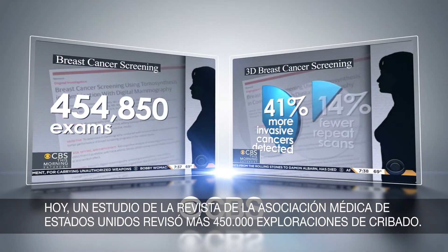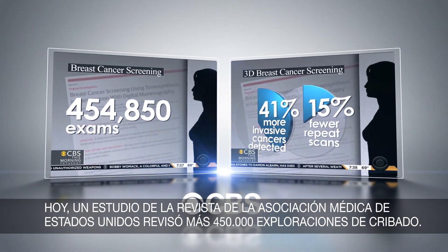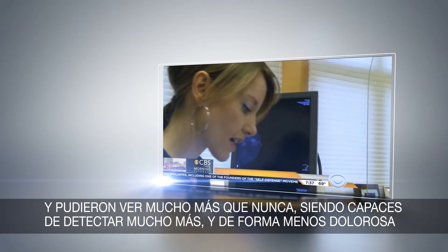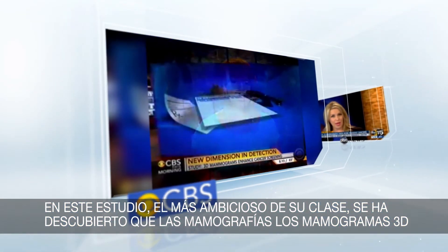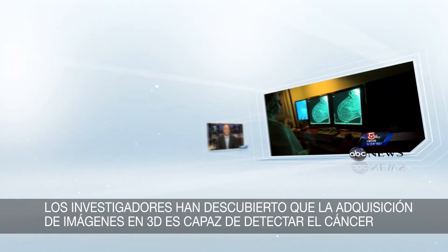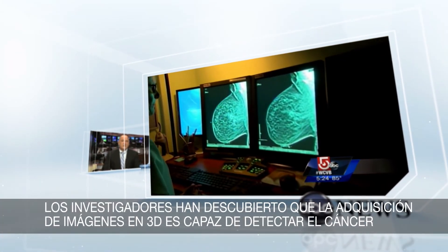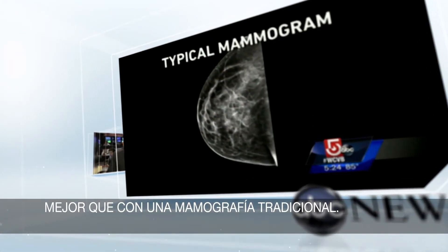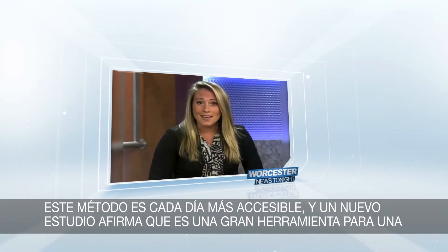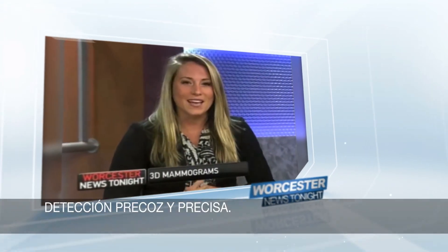Today's study in the Journal of the American Medical Association reviewed more than 450,000 screening exams. They see way more things than they ever could and are able to detect a lot more. The largest study of its kind found 3D mammograms uncovered significantly more invasive cancers. Researchers found that 3D imaging can detect cancer better than a traditional mammogram — it's becoming more readily available and is a great tool for early, accurate detection.